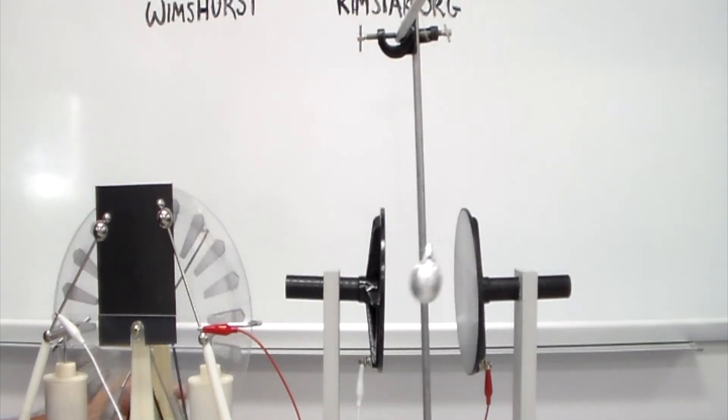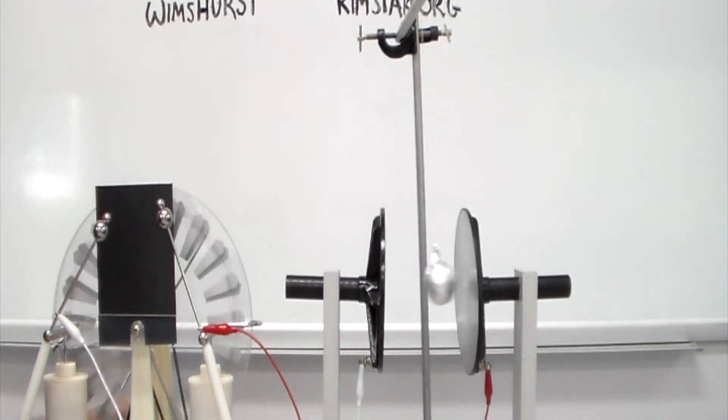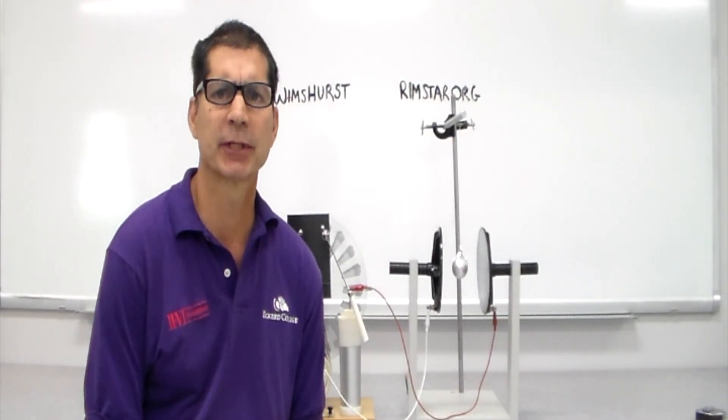I've replaced the solid aluminum ball with a ping pong ball that's covered in aluminum foil. Let's take a look and see what happens when I charge up the plates.